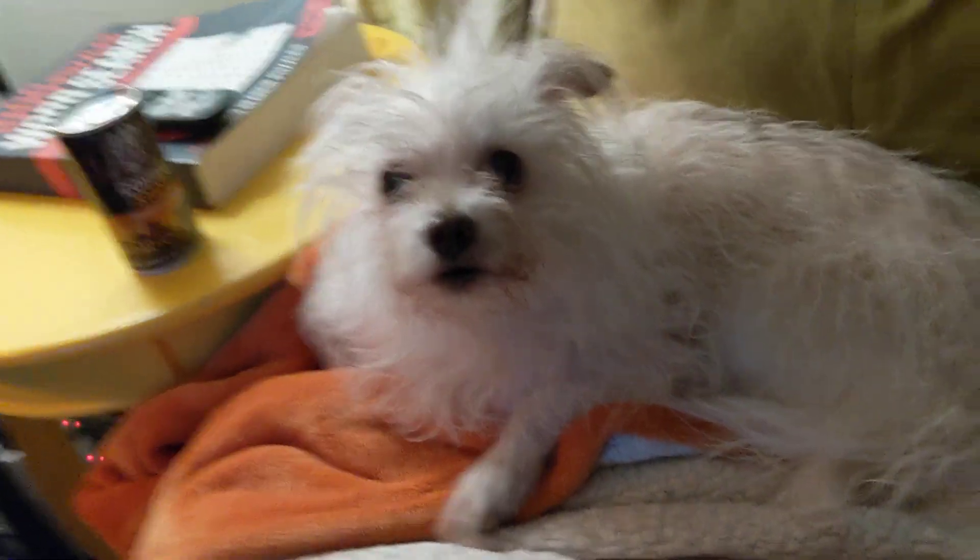Ruth, do you know where any of the eggs are? That looks like a no. And over here... I don't see any eggs in there.